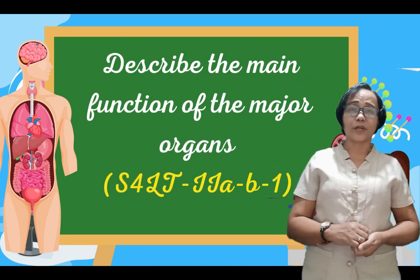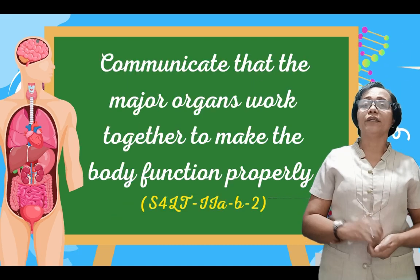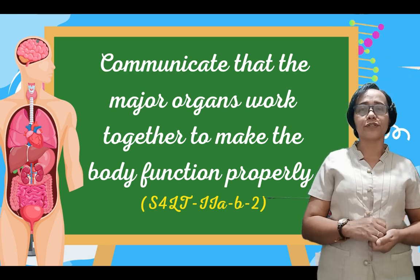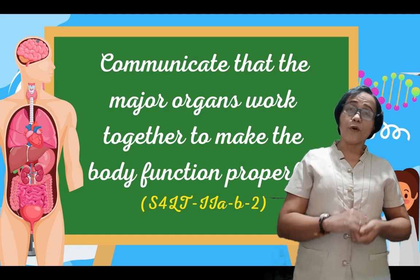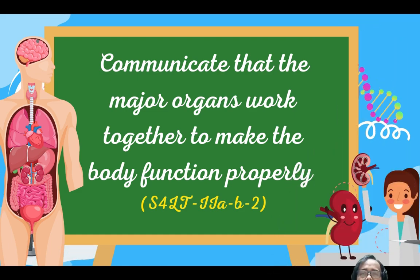At the end of this video lesson, you are expected to describe the main functions of major organs and communicate that the major organs work together to make the body function properly. But before we go on to our lesson today, let's have a quick review.